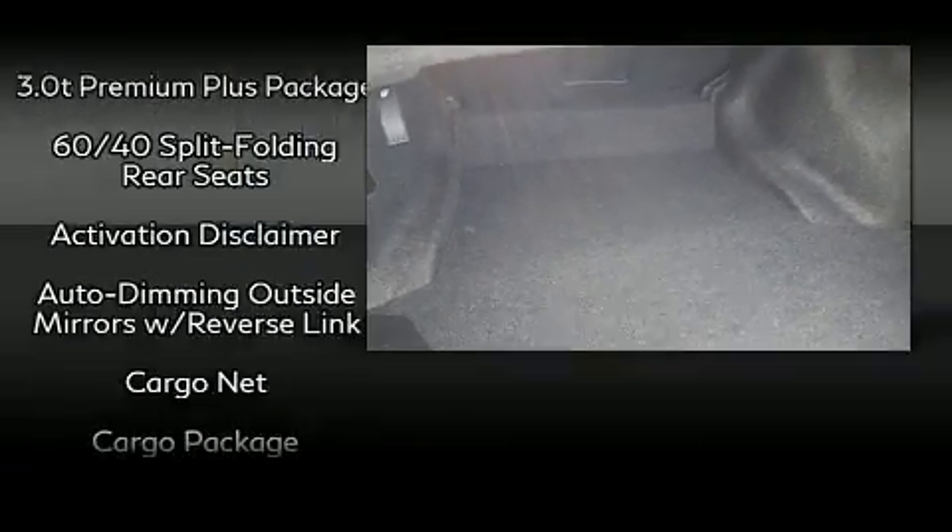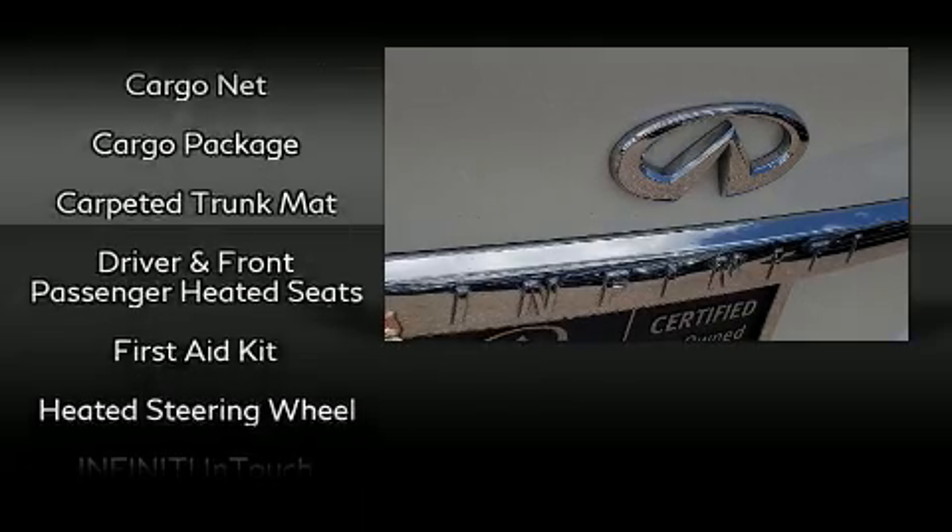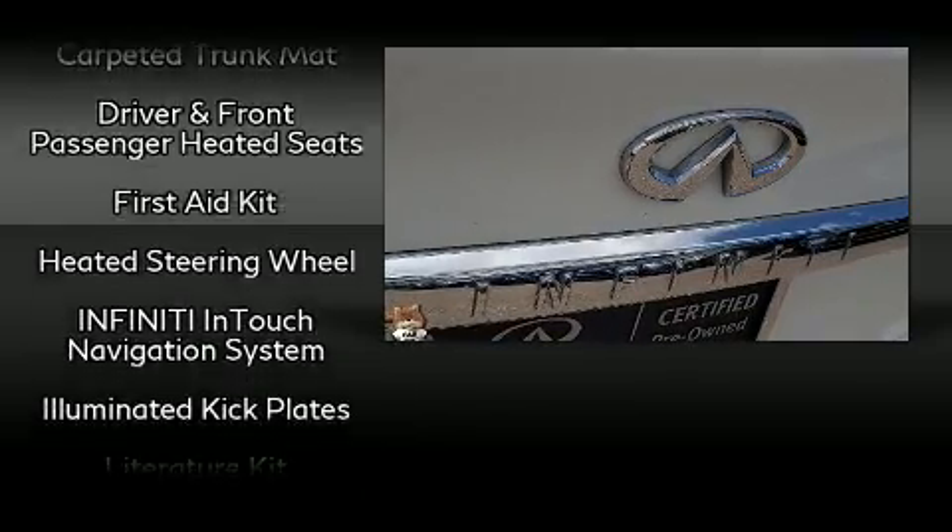Infiniti ensures the safety and security of its passengers, with equipment such as brake assist, anti-whiplash front head restraint, and four-wheel disc brakes with ABS.